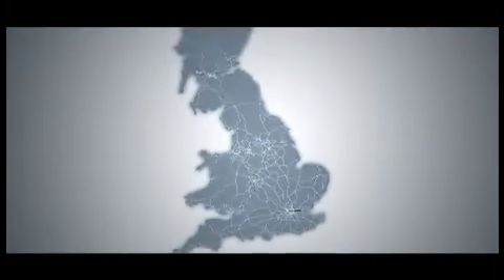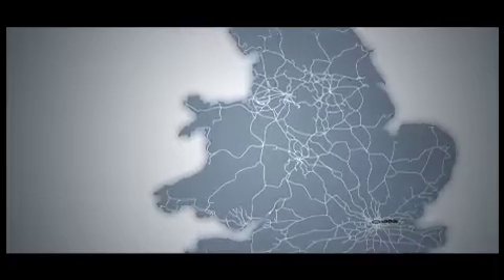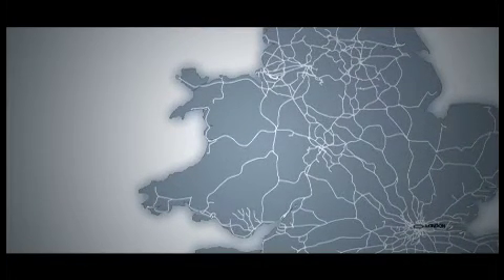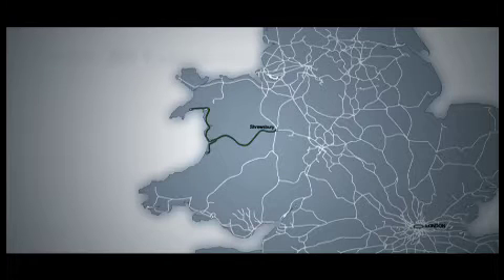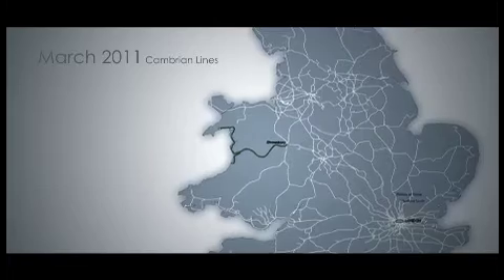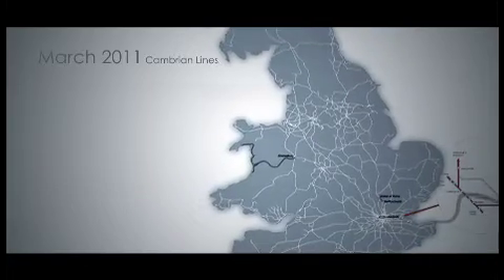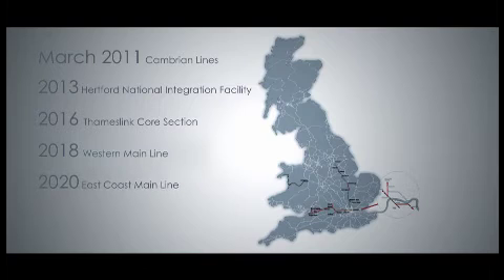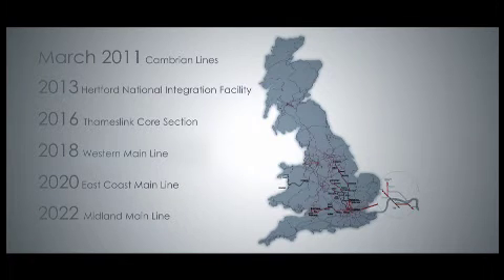ERTMS is the most advanced train control system in the world and is increasingly being adopted by world-class railways globally. It was successfully brought into operation in March 2011 on the Cambrian lines between Shrewsbury and Aberystwyth and from Machynlleth to Pwllheli. Network Rail and its industry partners have a long-term plan for Britain's railway. ERTMS is a major feature, and by the early 2020s several major main lines connecting some of our biggest towns and cities will benefit from this cutting-edge technology.